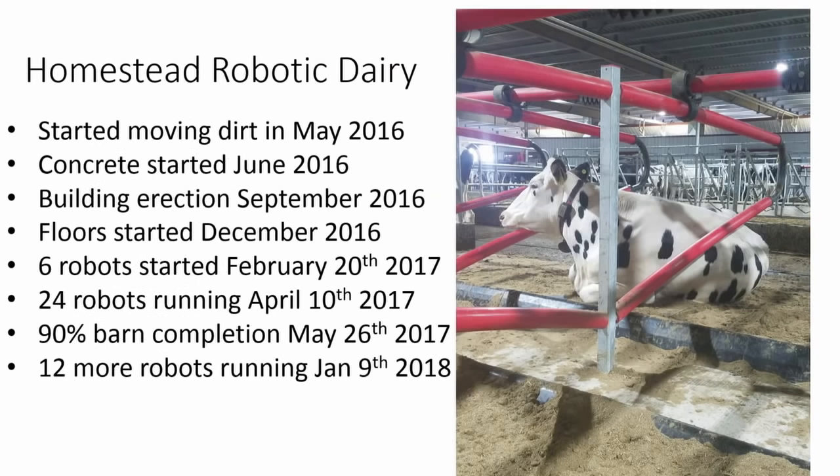We started moving dirt in May of 2016. The reason we settled on the barn design and number of robots was that we were originally going to build a 3,000 cow dairy with a rotary. One of the other advantages to robots is you can do it in phases. When you put in a rotary, you've got to get it full as quickly as possible. We wanted to fill it with our own cattle and do it in phases, as we've always done things.